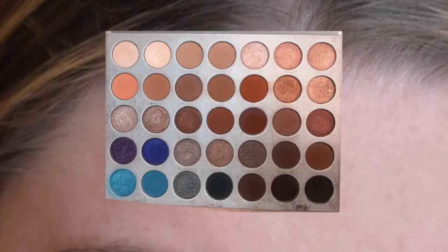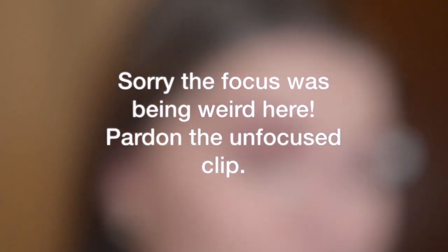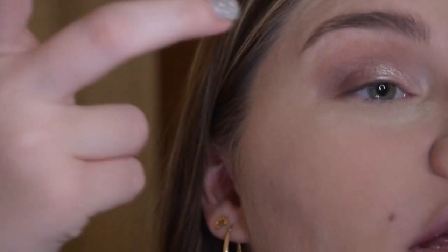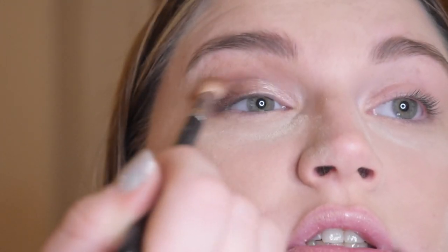I'm gonna take an Urban Decay brush and dip it into Soda Pop and also into Central Park. Make sure that you go into a buffing shade — I love the shade Pukey. The best part of an entire look: the eyeshadow shimmer. I will do Obsessed and a little bit of SBN. I first wet the brush — that helps the shadow. Then I'll take a little bit of 24/7, which is a darker brown shimmer, and blend it out with my finger.